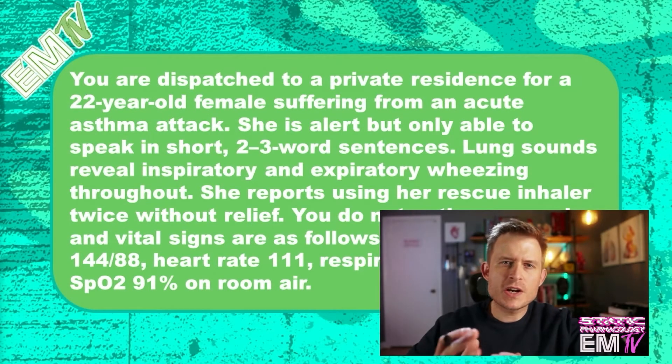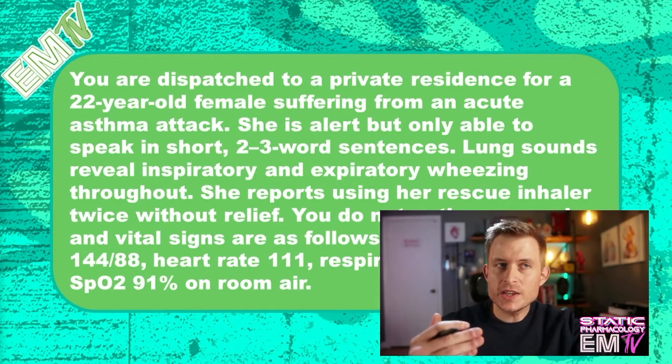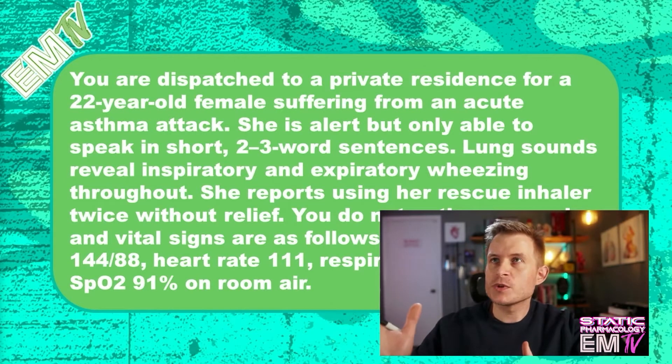Acute asthma exacerbations are one of the most common calls that we would get in EMS and certainly one of the most common patients that we see in the emergency department. Let's go ahead and dive right into this scenario and see if we can develop a treatment plan based on what she's experiencing.